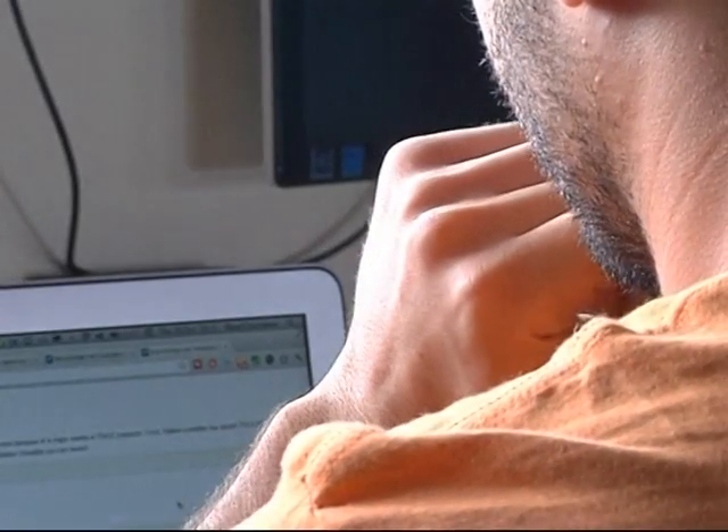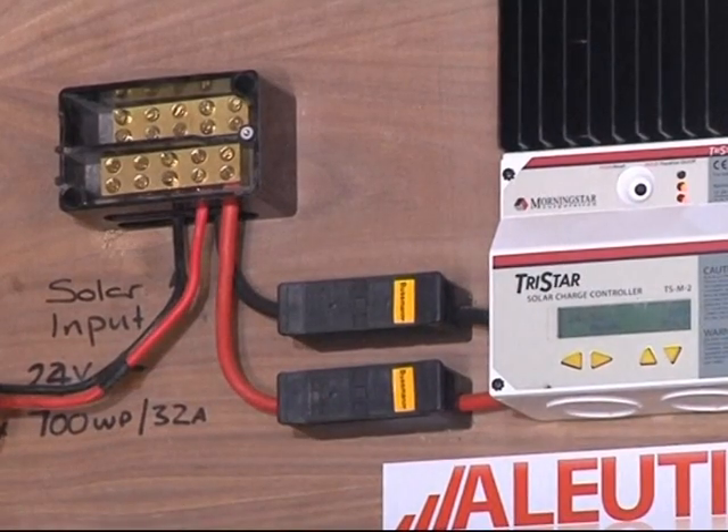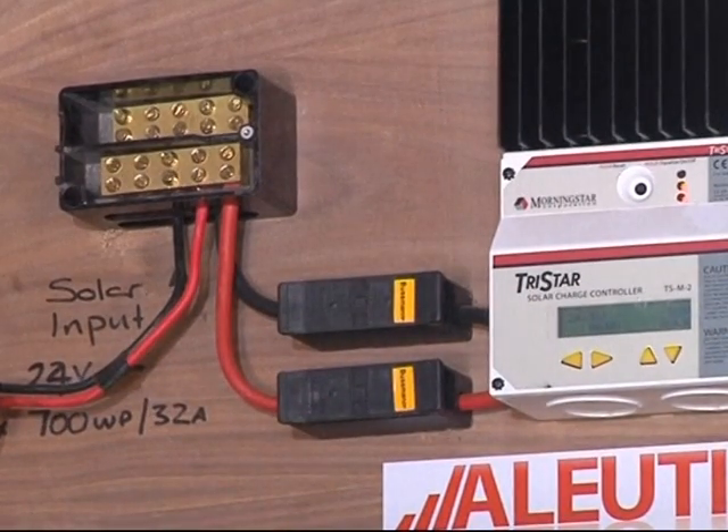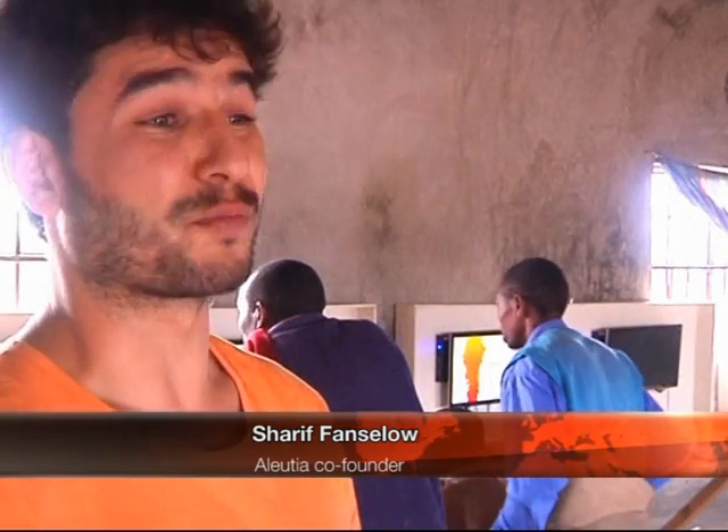According to Alutia co-founder Sharif Fancelow, the relatively maintenance-free hardware and low cost of components mean the system can be used almost anywhere. "The upfront costs are much lower and you can get computers — you can get an entire computer lab anywhere where there's sunshine."